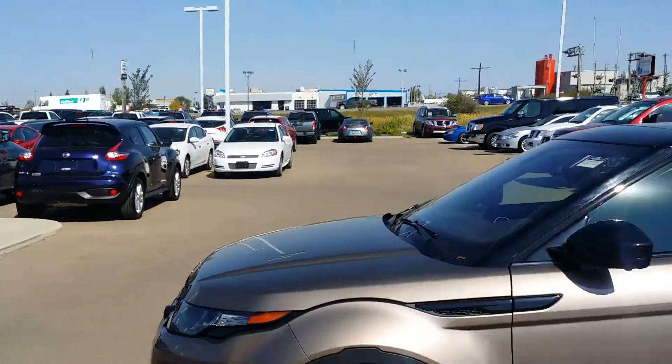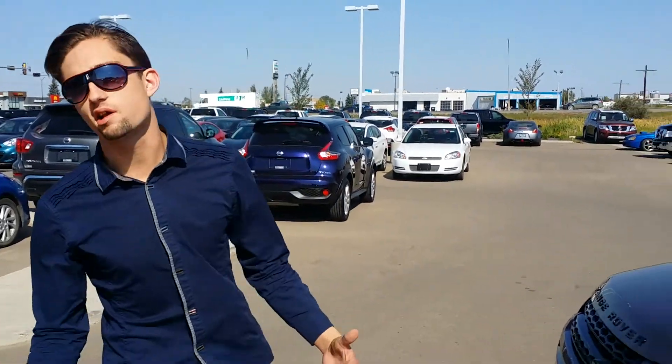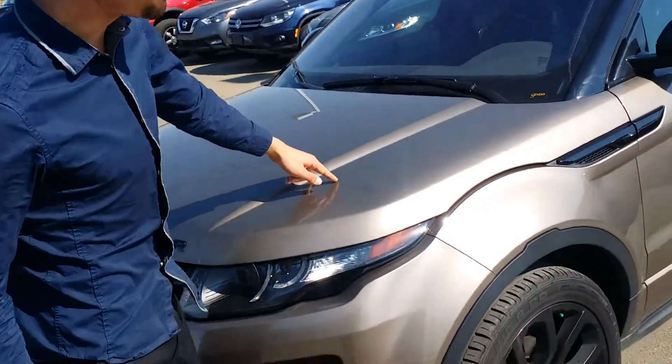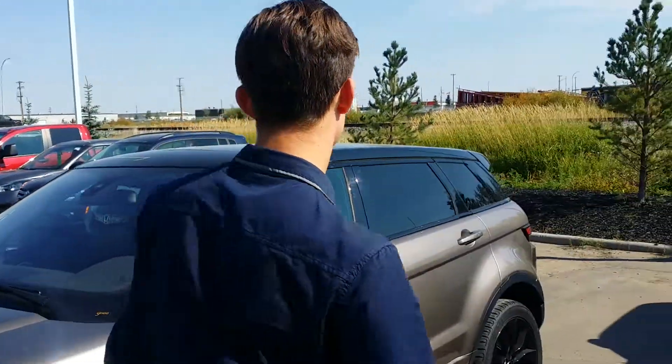This one is gonna be all-wheel drive for you. Under the hood you're gonna have a little two-liter turbo — very good on fuel, but still gives you a ton of get up and go. Along the front of your hood as well as your front bumper, there are brand new all-season tires on this Range Rover.